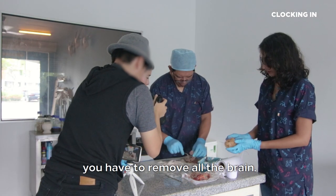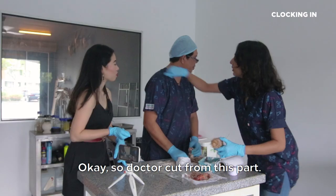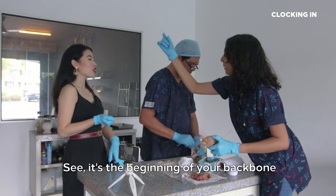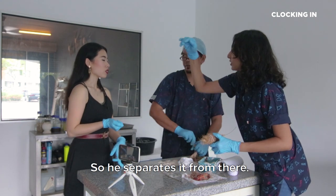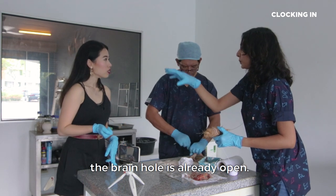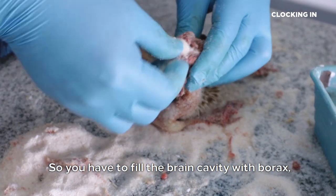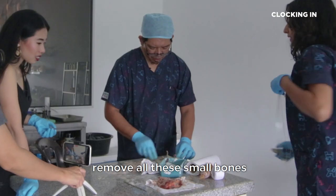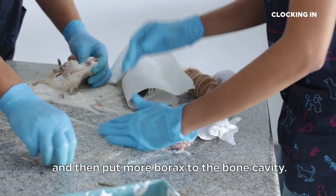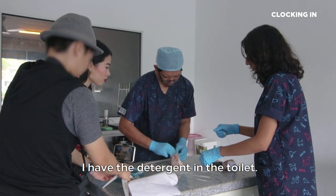So the brain — you have to remove all the brain. Doctor cut from this part, see, it's the beginning of your backbone connecting to your skull. So he separates it from there. Once it's separated, the brain hole is already open, so right now he's just digging it out from the brain hole. You have to fill the brain cavity with borax, remove all these small bones, and put more borax into the bone cavity. Let me go wash it first, Doctor — I have the detergent in the toilet.